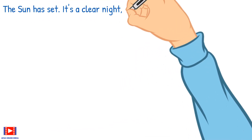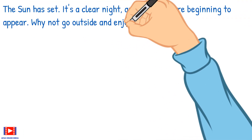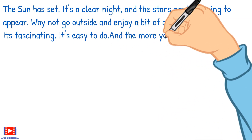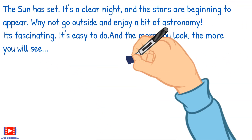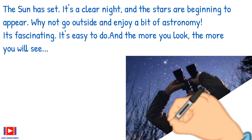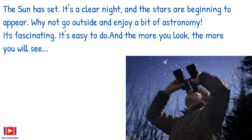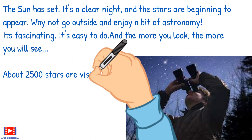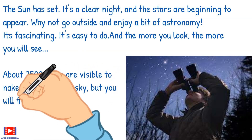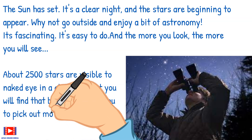The sun has set, it's a clear night, and the stars are beginning to appear. Why not go outside and enjoy a bit of astronomy? It's fascinating, it's easy to do, and the more you look, the more you'll see. About 2,500 stars are visible to the naked eye in a clear sky, but you will find that binoculars help you to pick out more.